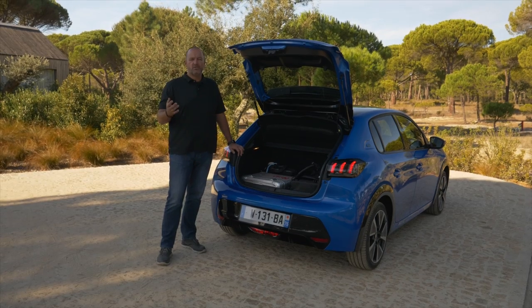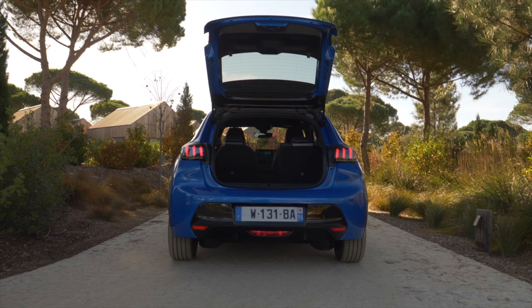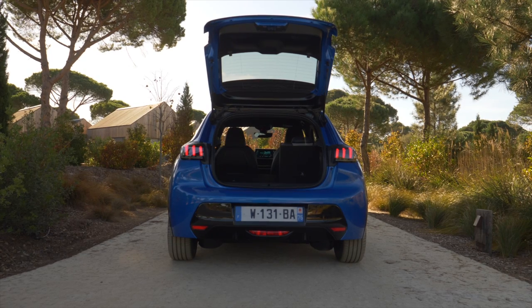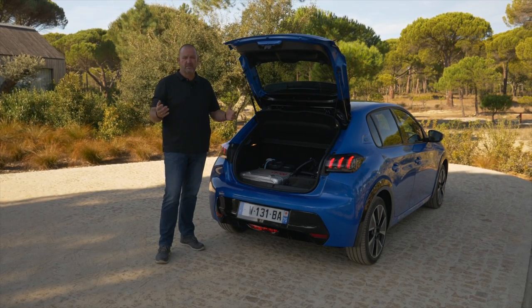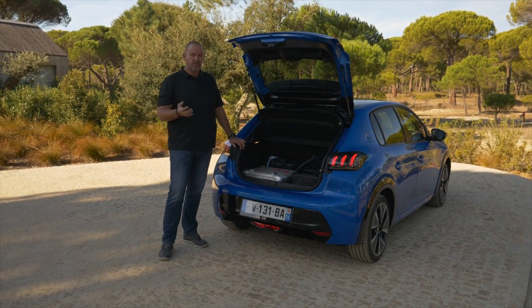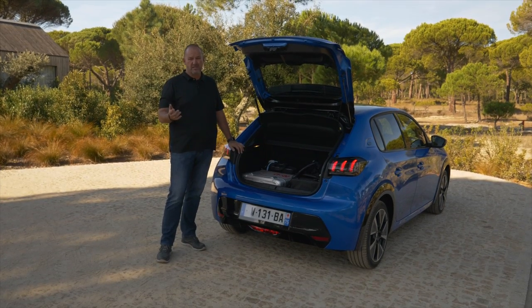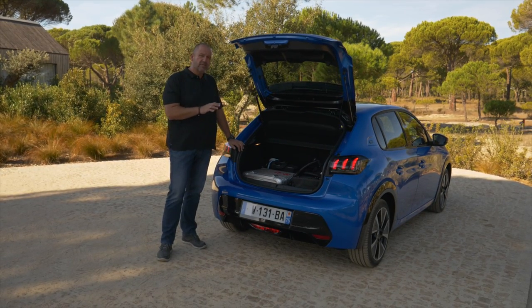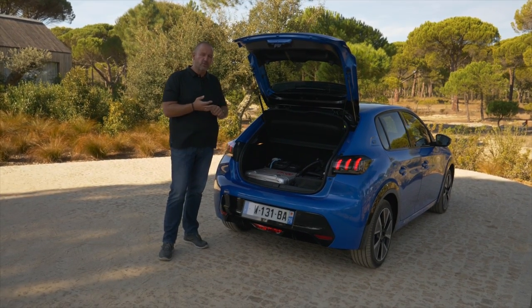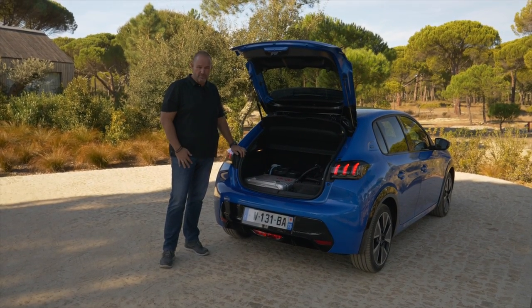The 208 offers a boot size of 265 liters with the rear seats up, and up to 1,106 liters with the rear seats folded down — more than enough for our equipment today. However, competitors like the SEAT Ibiza offer about 80 liters more with seats up and about 100 liters more with seats down, so this is not the most practical car in its class. Importantly, it makes no difference whether you buy the electric or combustion version — both offer the same boot size.